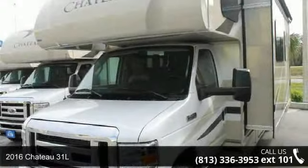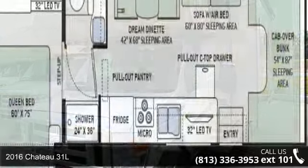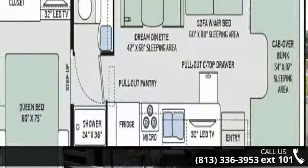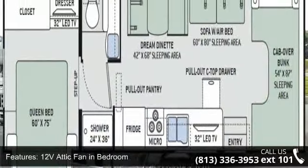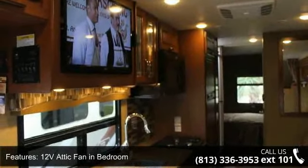Start planning your next trip in this 2016 Chateau 31L. For those looking for a feature-packed motorhome, look no further. Here we have the standard for style, quality, and driver comfort in Class C RVs.